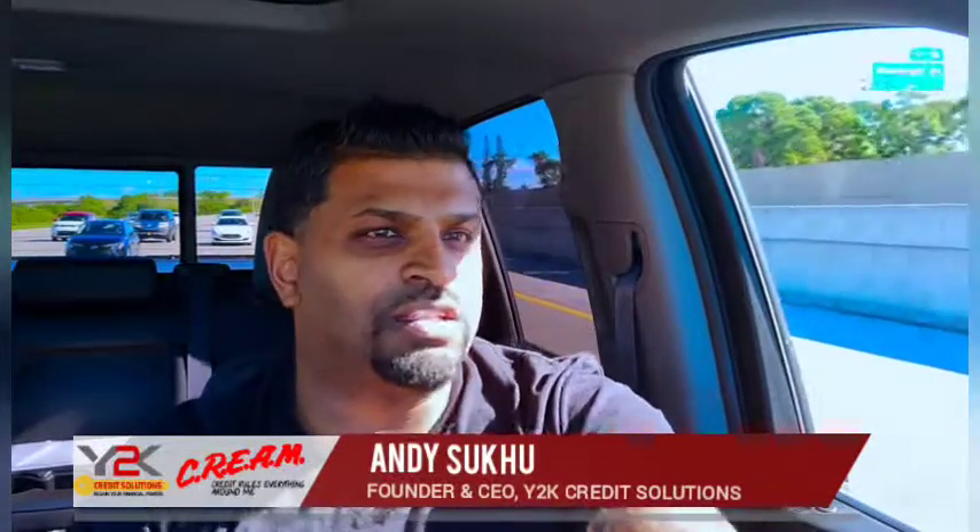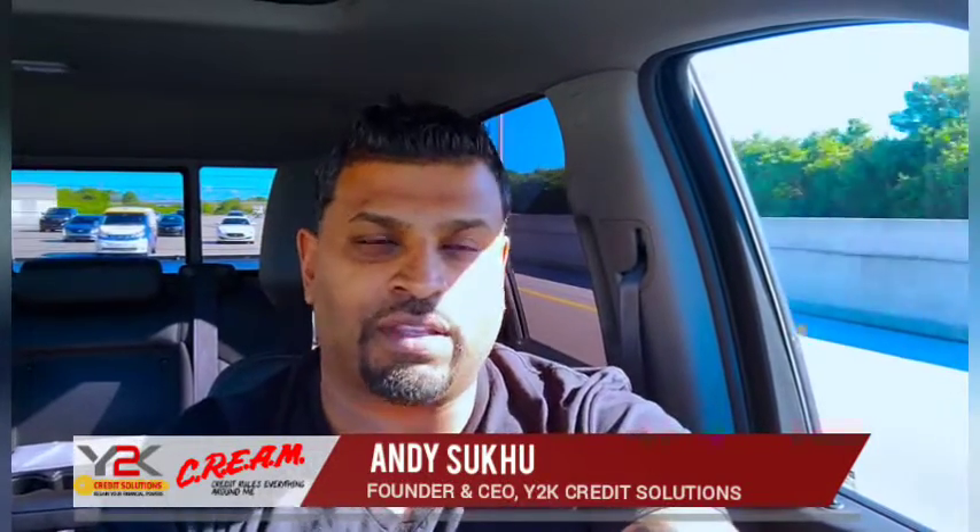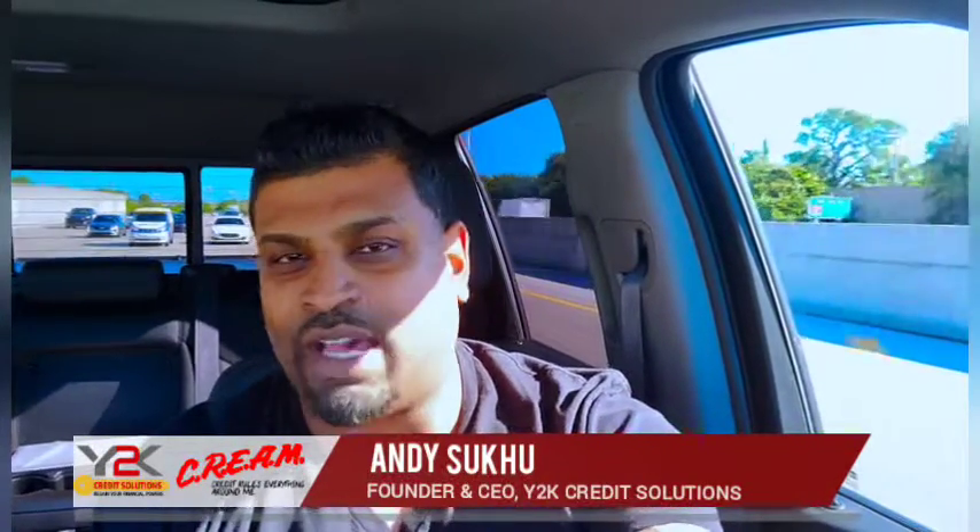How are you? Andy Suku, founder of CY2K Credit Solutions, customer credit expert, back here again. On the 95, no traffic, cruising down to the south. While I'm driving, I've got a topic I want to speak to you guys about.